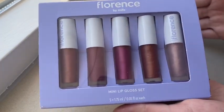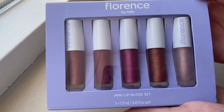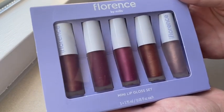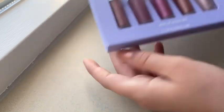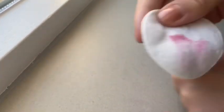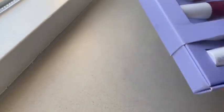The next lip thing is this mini lip gloss set. They're really small, so you can pack them when you're traveling. They're really beautiful. I'm going to take the colors out — look, they come off really fast without any makeup remover. So that's great. The colors that I have: